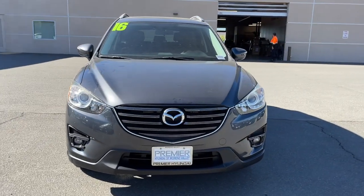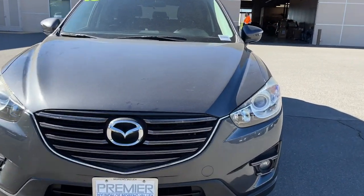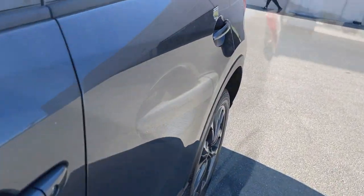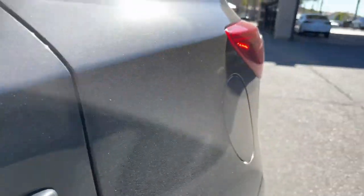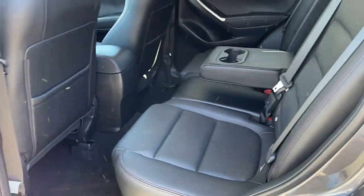Keyless entry, moonroof, premium sound system, heated mirrors, fog lamps, backup camera, alarm, electronic stability control, power driver seat, steering wheel audio controls.